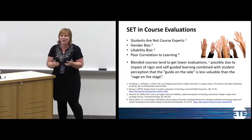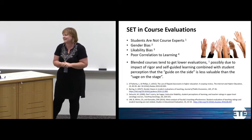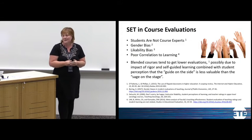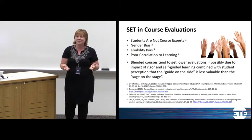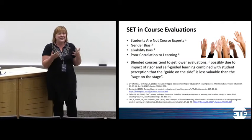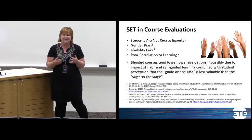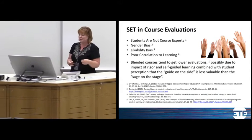Likeability bias is also there — if students like you, they'll give you higher ratings. And there's a poor correlation to actual learning: students are largely just telling you whether they liked the class. They don't actually know what they were supposed to learn, so whether or not they learned what you wanted may not correlate with how they perceived you as a teacher.